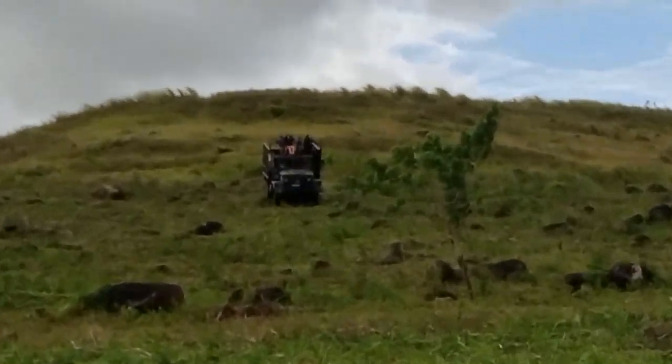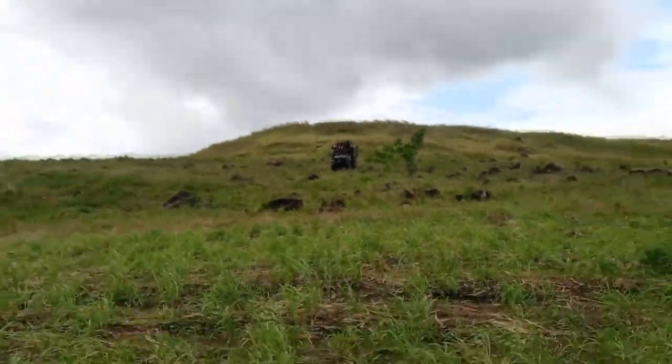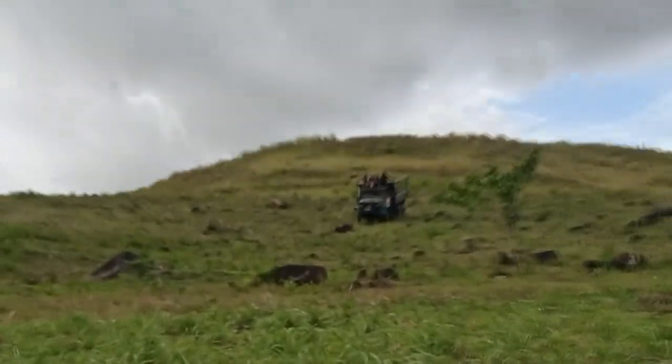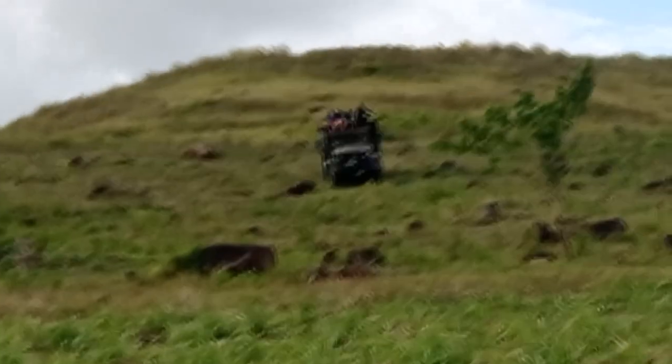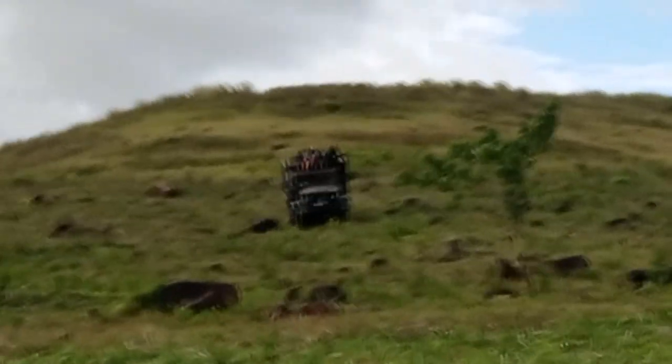Nasa taas ng bundok po ang truck niya. Anong ginagawa niya sa taas? Iyan po, nasa taas yung bundok. May mga bata pa sa taas.